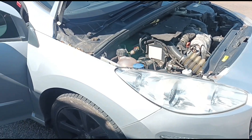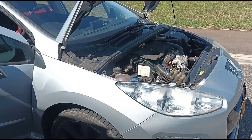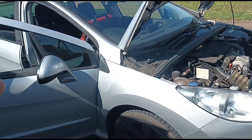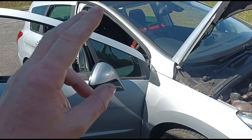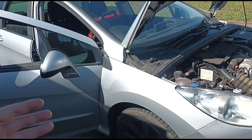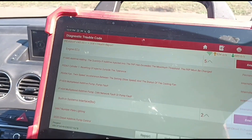This car has been driven over to me from out of town. I had a quick look at the codes here — it's been quoted and told it needs a new additive tank, new DPF, and various other bits and pieces that are going to amount to more than the car is worth. I'm using my Launch Eurotab 3 scan tool to get the codes up.